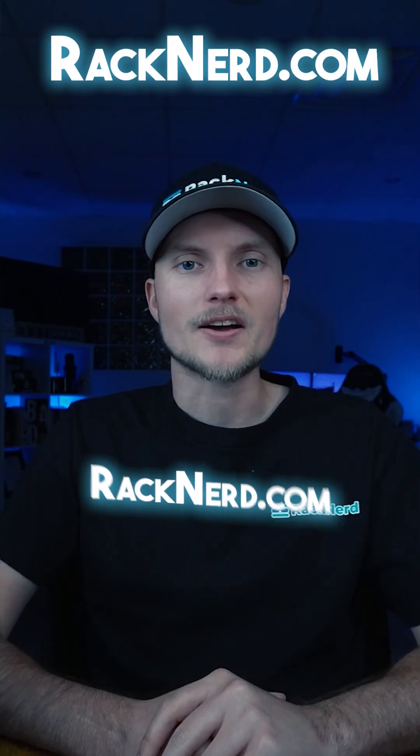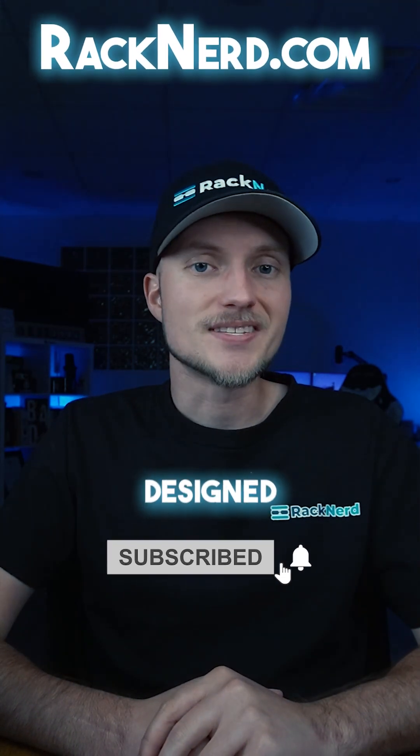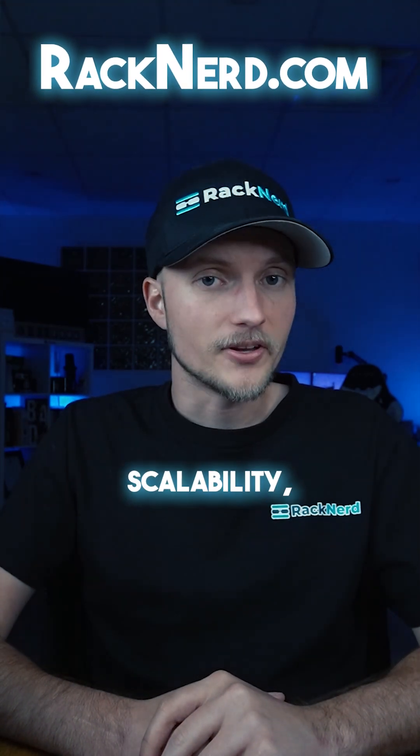For more developer tips and tutorials, subscribe to our channel and visit Racknerd.com for hosting solutions designed for performance, scalability, and ease of use.